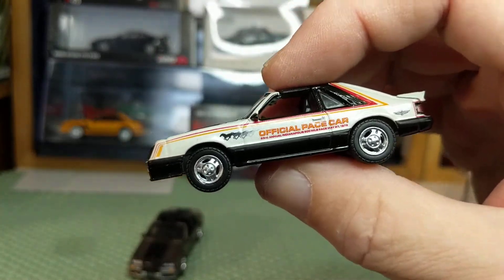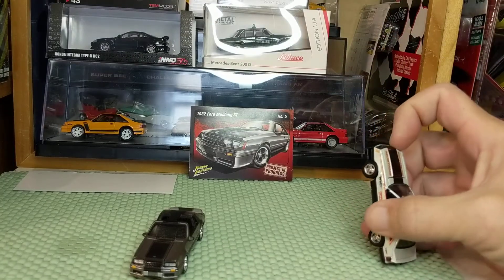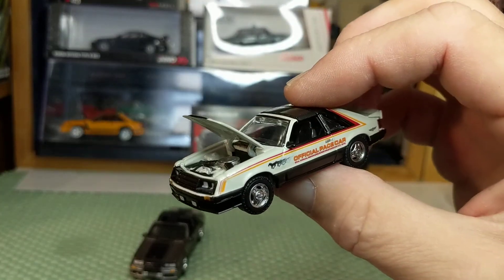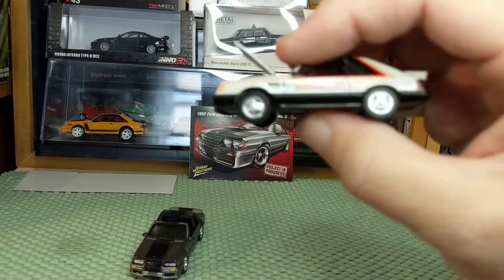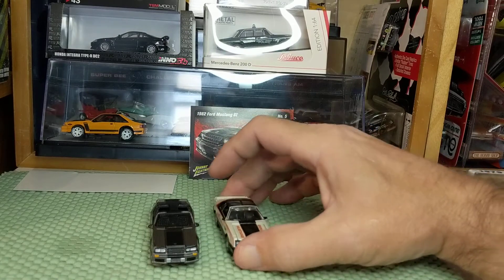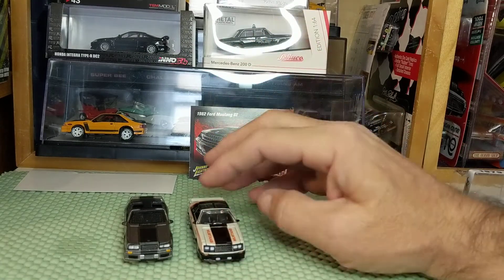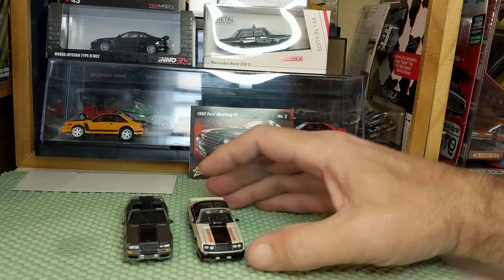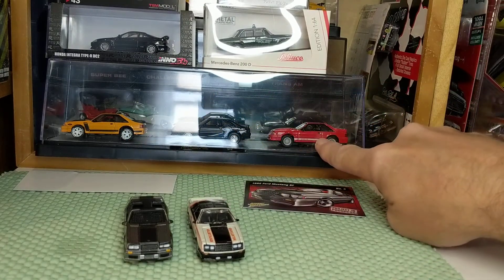In 1979 Ford didn't use the 5.0 / five-liter designation — they called it just a 302 cubic inch engine, because even though they did experiment with metric with those TRX wheels, the 5.0 name came around 1982 or '83. Fox body Mustangs have always been my favorites — I owned a 1991 LX 5-liter. Mustangs were carbureted from the very beginning in 1964½; the last carbureted V8 Mustang was 1985. In 1986 they switched all Mustang V8s to fuel injection.